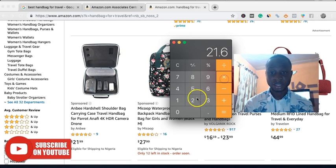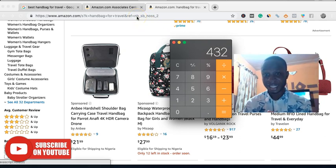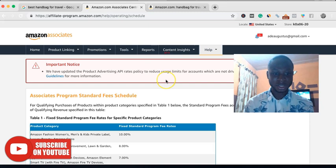Let's multiply the number of bags you're selling by the price of the bags. We said it's about $20 on average. That's $432. Now this is not the amount you earn — this is the total value of products that you will sell from direct traffic coming from Google, landing on your site and going directly to Amazon to buy the bag. That's like the worst figure you can get.